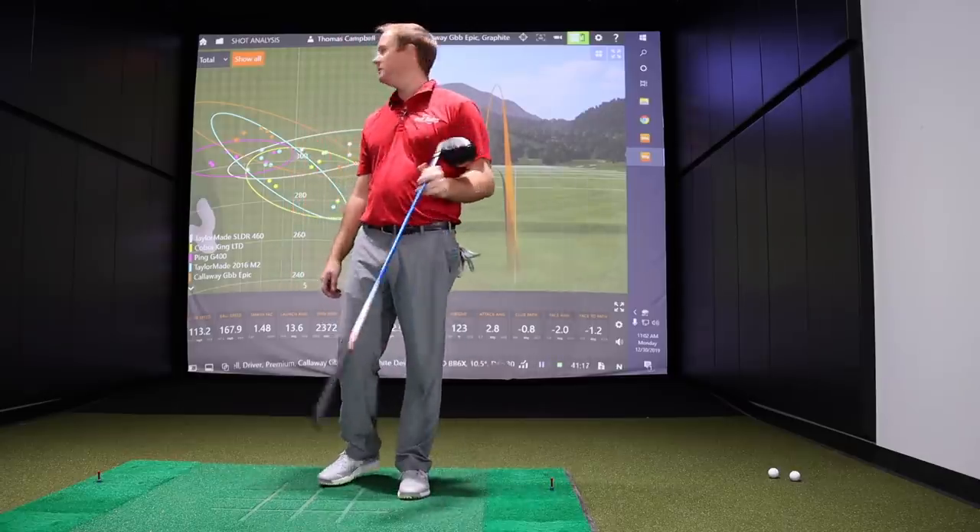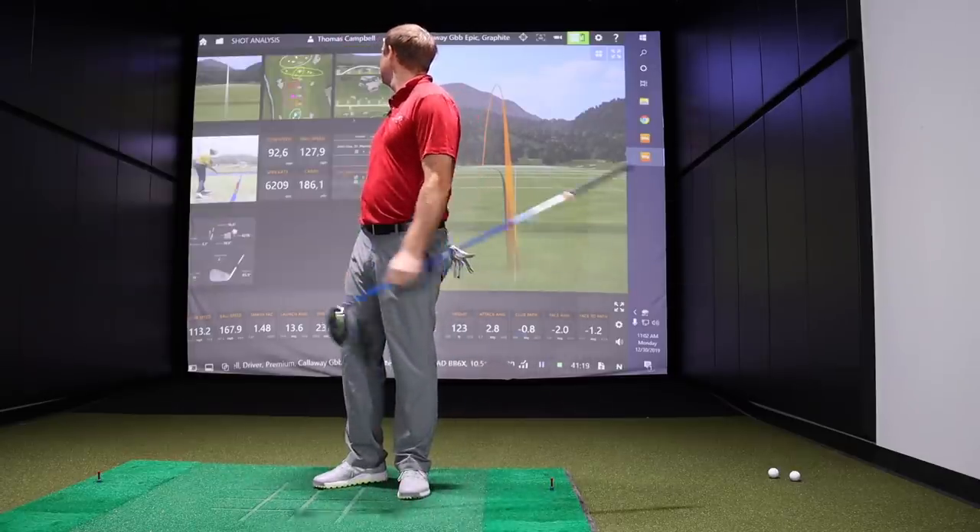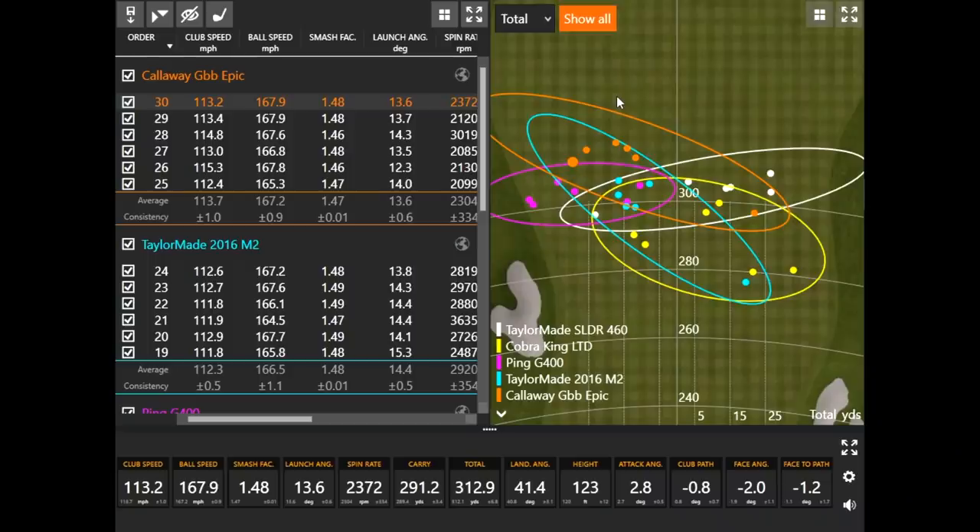Now looking a little deeper at the numbers and averages on the screen — paying attention to dispersion — Thomas hit six shots with each club for about 30 swings total. There are just a couple of outliers, so they'll eliminate those and keep the five-of-six best for each club to make the comparison fair.